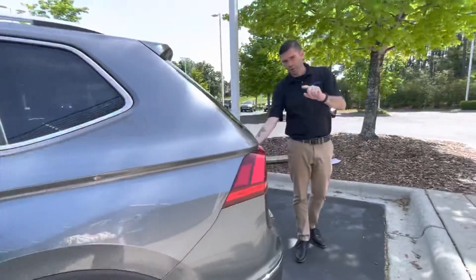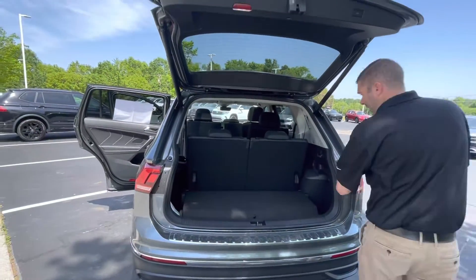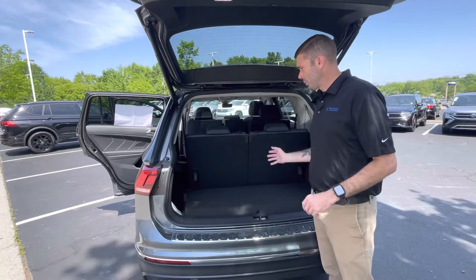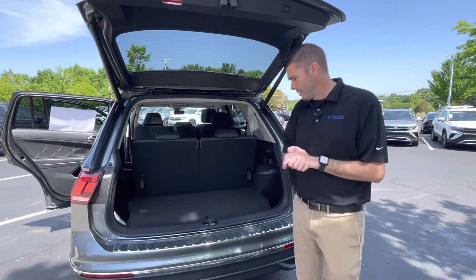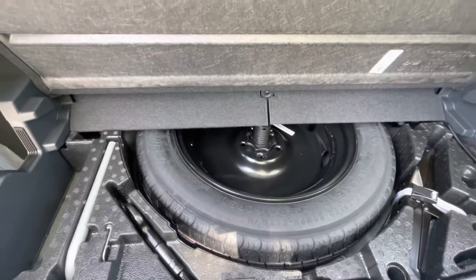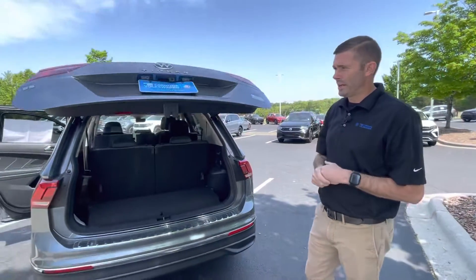Like I mentioned previously, power liftgate — one touch power liftgate, a very nice feature. You've got all kinds of room back here. Even though it's a compact SUV with a third row, Volkswagen made sure that this cargo space is still usable — that's one big advantage over the competition. You have a little storage down here, your spare tire, and little compartments on the side. It is a full-size spare — everyone does ask me that. One touch again and the liftgate goes back down.